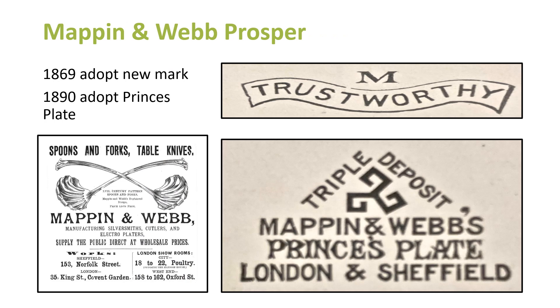Mappin and Webb were prospering. They adopted a new trademark in 1869 — the M and the 'Trustworthy.' That's something we'll see on knives. In 1890 they also adopted the brand Princess Plate. I was talking to a couple of people this afternoon who mentioned family members had rings made by Mappin and Webb — you might not get the full logo on a ring, but you might get the word 'Trustworthy', or some scaled-down version next to a hallmark, maybe just an M and a W.